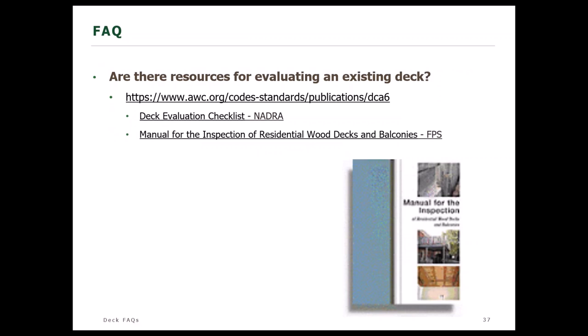Before deck provisions were in the IRC and before DCA6, there were still decks. There are many decks out there built before those provisions were enforced. Even if built in accordance with DCA6, it's still important to evaluate a structure throughout its lifespan. Resources for evaluating an existing deck include provisions in DCA6, a good checklist from NADRA — the North American Deck and Railing Association — and the Manual for Inspection of Residential Wood Decks and Balconies published by the Forest Products Society.